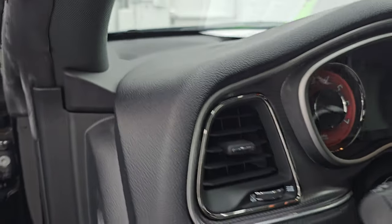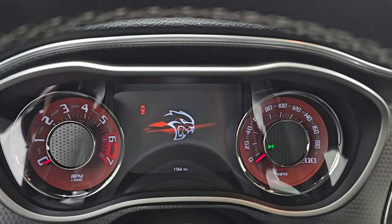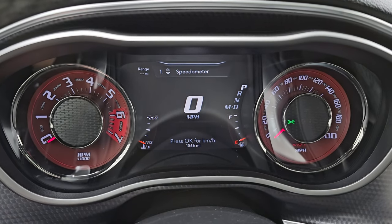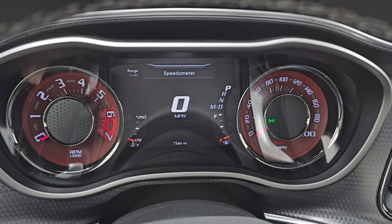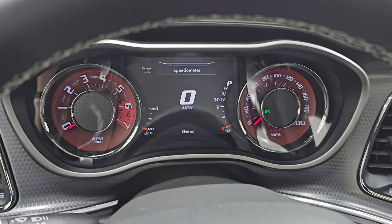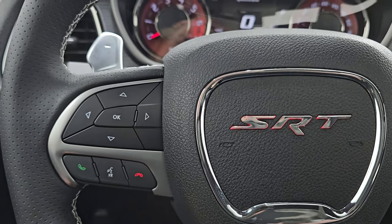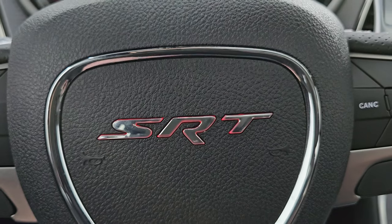We'll hop inside and check out the miles, the radio, and everything this one has to offer on the interior. You get the Hellcat animation at startup, and this one only has 1,566 miles on it. That is why it is so clean — definitely a very, very nice car. It smells new inside. You get the digital speedometer, 7 inch LCD display, leather wrapped steering wheel, cruise controls on the right, Bluetooth and information center controls on the left, paddle shifters, audio controls in the back, and you can see SRT is illuminated in the steering wheel.